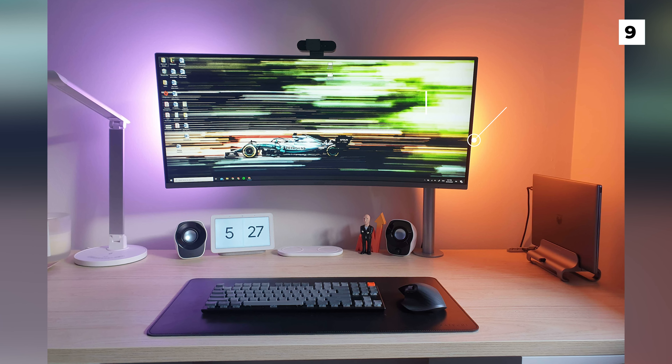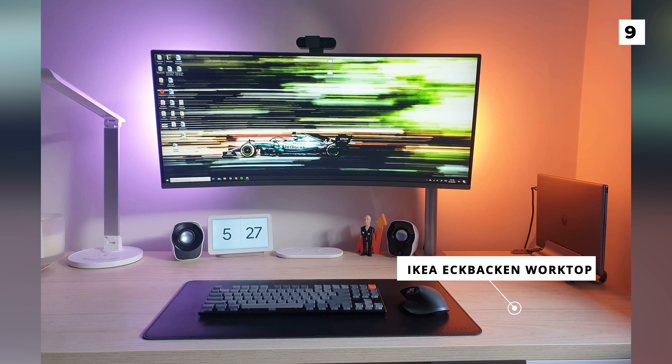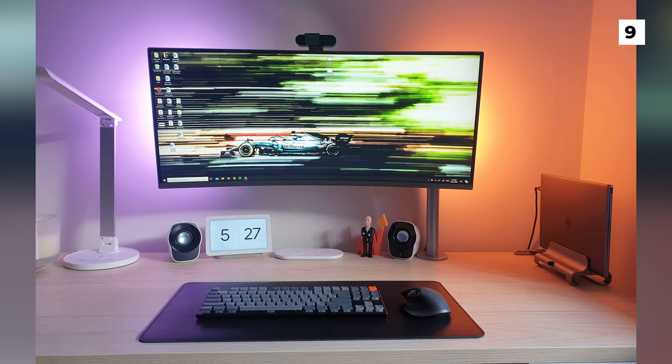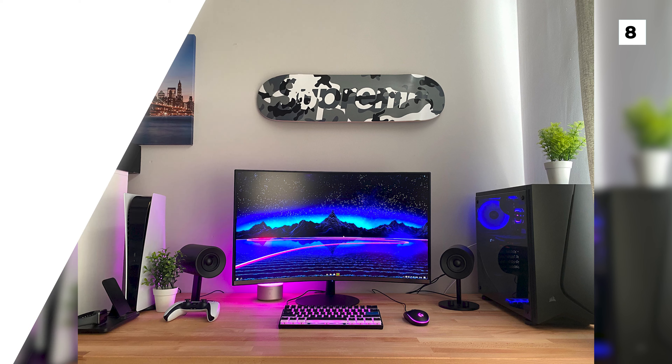Last but not least, the desk all of this gear is sitting on is an Ikea desk that we don't see too often, in the form of an Eckbacken worktop. While the tech in this setup is very simple, the amazing backlighting around the monitor is a nice touch that really elevates the setup.